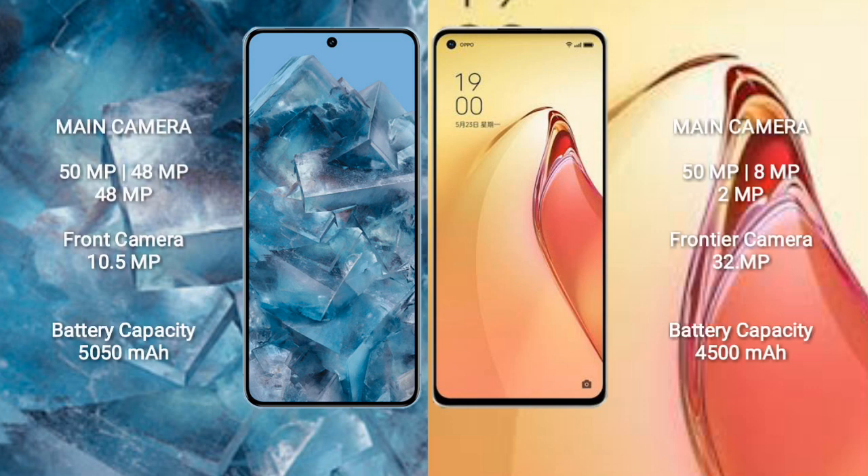Google Pixel 8 Pro features a rear triple camera setup: 50MP plus 48MP plus 48MP, and a 10.5MP front camera. Oppo Reno 8 Pro Plus features a rear triple camera setup: 50MP plus 8MP plus 2MP, and a 32MP front camera.